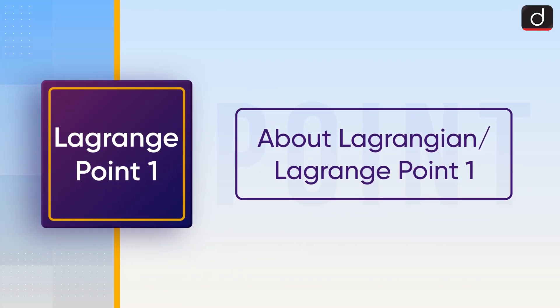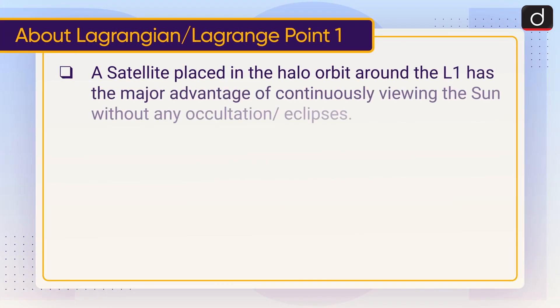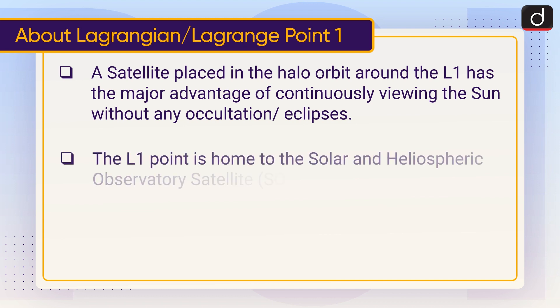Now let's discuss Lagrange Point 1. A satellite placed in the halo orbit around L1 has the major advantage of continuously viewing the Sun without any occultation or eclipses. The L1 point is home to the Solar and Heliospheric Observatory Satellite, i.e., SOHO.